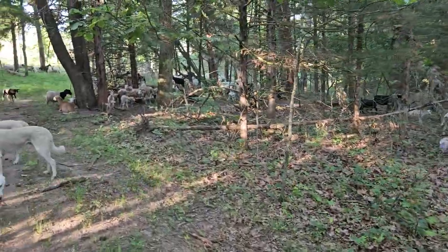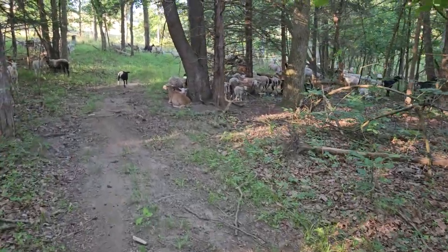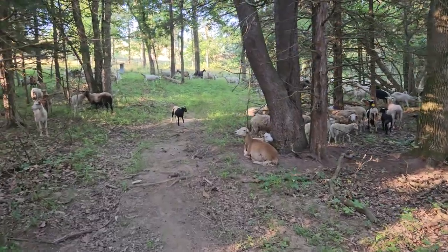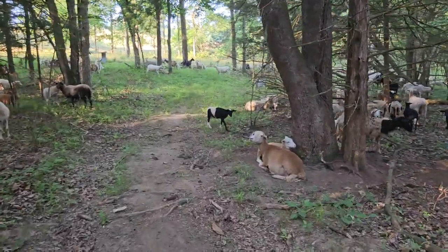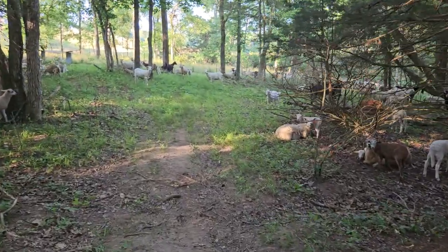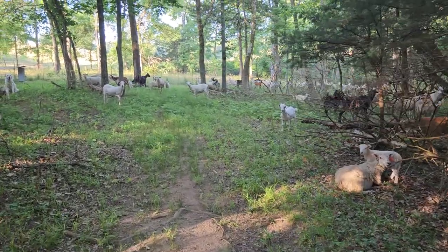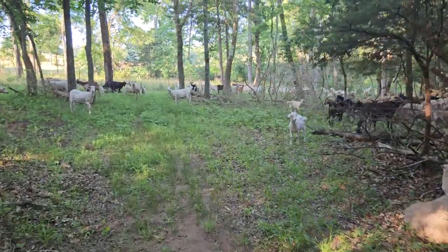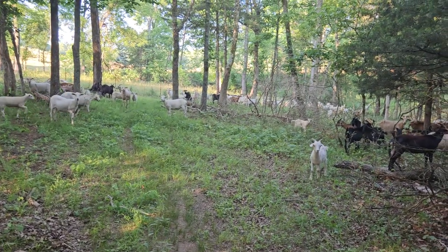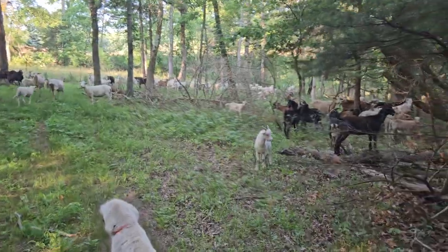We've had them separate before, but it just makes it that much harder when you have two herds to check on. I'd rather run a little extra fence to keep the goats in. We have to run two strands of polywire when we're rotating to keep the goats in. I'd like to get the sheep to one strand someday, but with the goats with them I just don't see that happening.